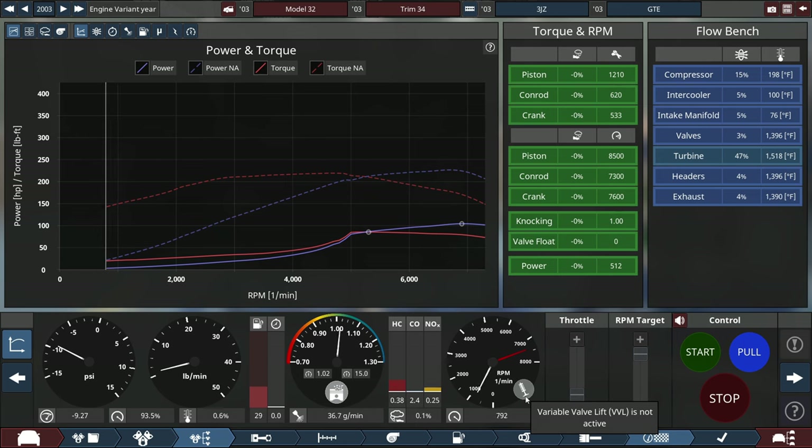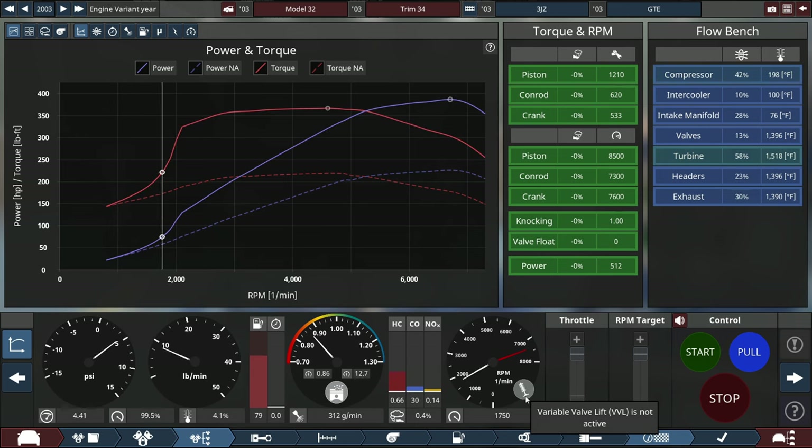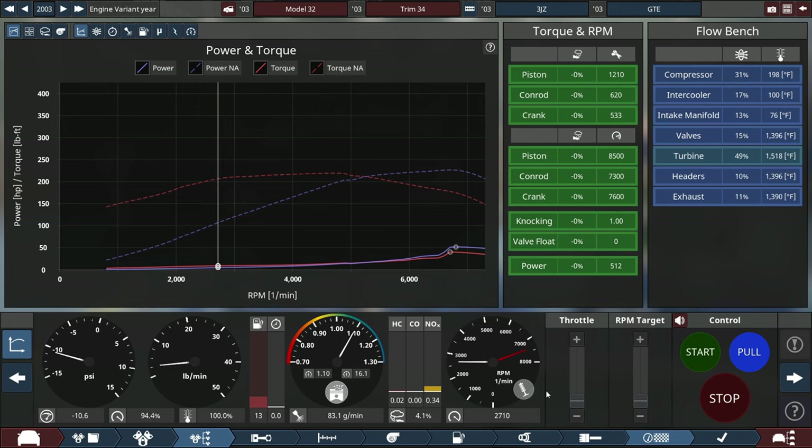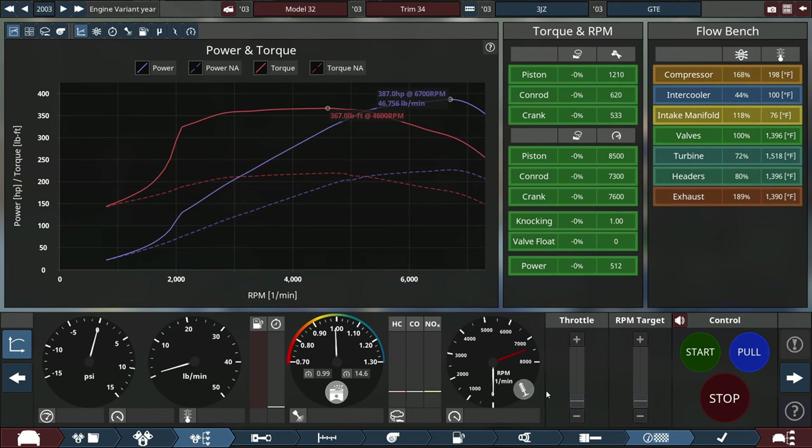I'll do a pull test again. VVL is not active until it gets up to 5,000 RPM, where it should kick in. So basically, I just made VTEC — Honda's VTEC at 5,000 RPM, where it really kicks in, as you heard right there.